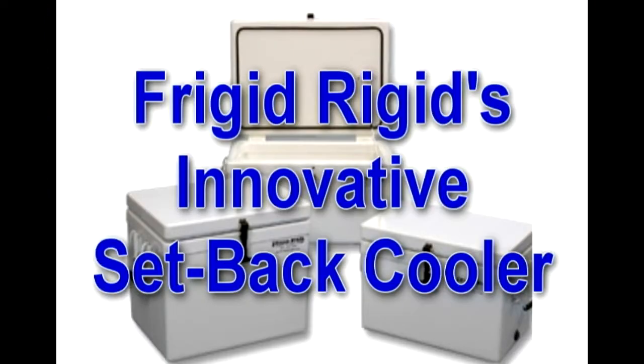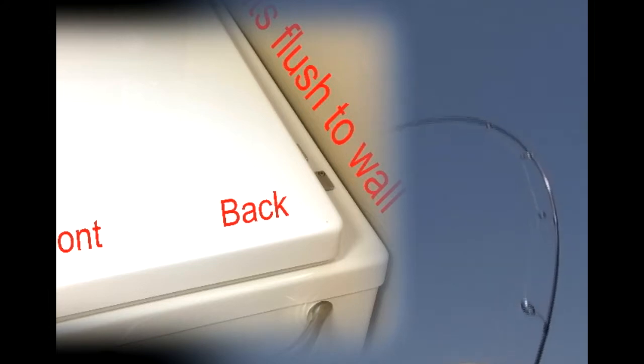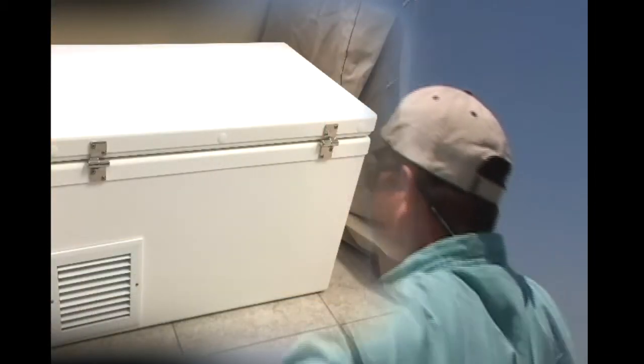Today I want to talk to you about our setback cooler. It's a unique design. It's designed to save space, mainly in a boat or any other area that you use it. The hinges are actually mounted on the top of the cooler rather than on the back of the cooler, like most people are used to seeing.